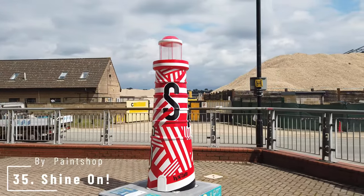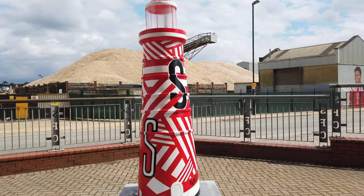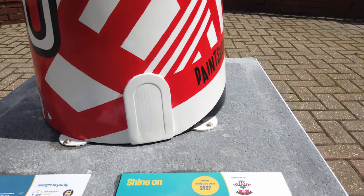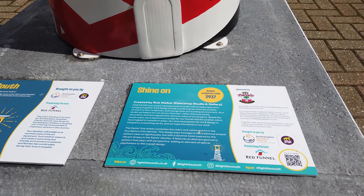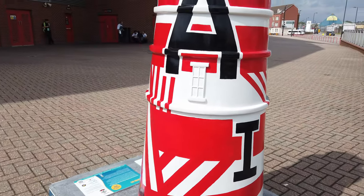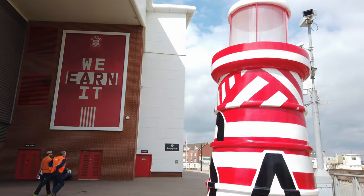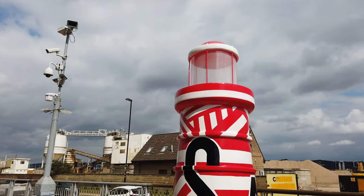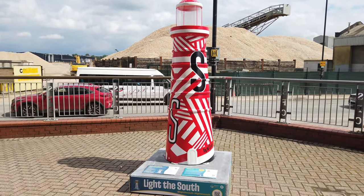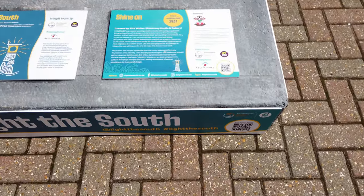Number 35 is Shine On by Paint Shop, located over by St Mary's Stadium near the River Itchen. Paint Shop collaborated with Southampton Football Club to bring a new twist to classic lighthouse markings — taking the traditional horizontal red and white bars often found on a lighthouse and the iconic red stripes of the Saints' shirts, blending and distorting them in the style of dazzle camouflage often used in the Navy in World War II. Shine On is sponsored by Southampton Football Club. If you have a look at my video of the ferry across the Mersey, you'll see the ferry has dazzle camouflage — have a check of that out.